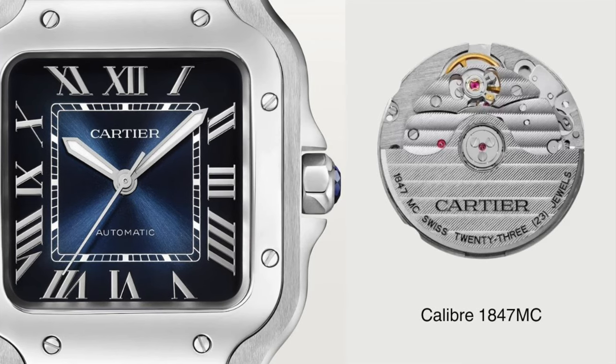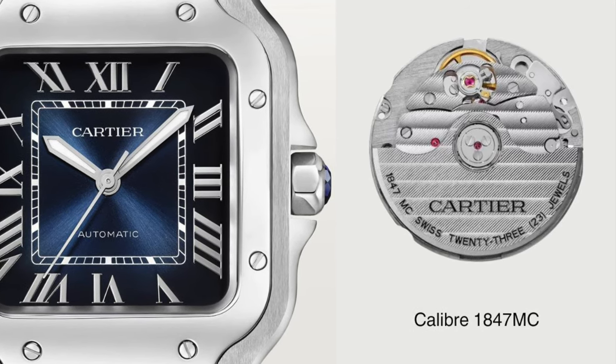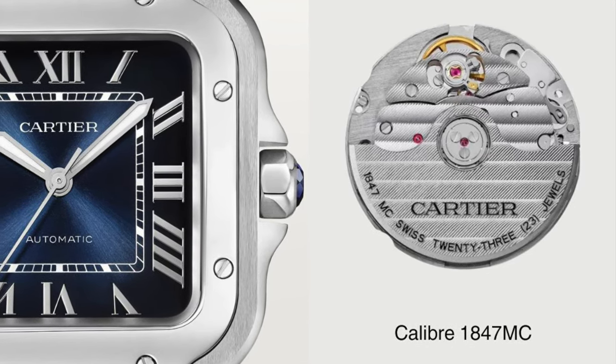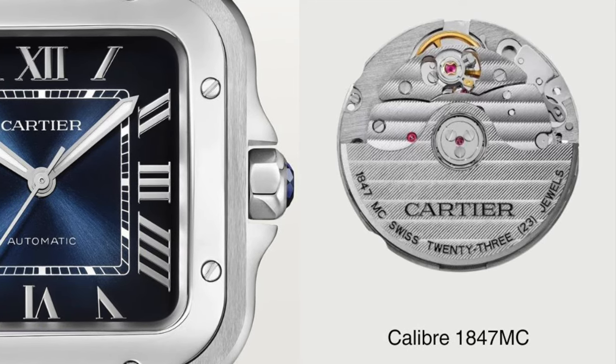Inside, this watch uses Cartier's calibre 1847MC. This is an in-house calibre fitted to many other Cartier models and is a tiny little thing at 26mm in diameter. It has a power reserve of 42 hours, 32 jewels, and beats at 28,800 vibrations per hour. Cartier doesn't advertise these movements as chronometers or come with any COSC certification, but that doesn't mean Cartier hasn't regulated each watch accordingly. My example has run at plus 5 seconds per day when worn for about two weeks, so I'd call that a win.